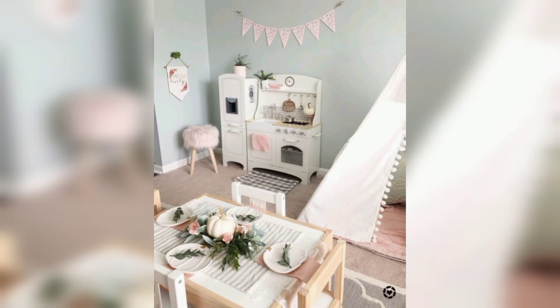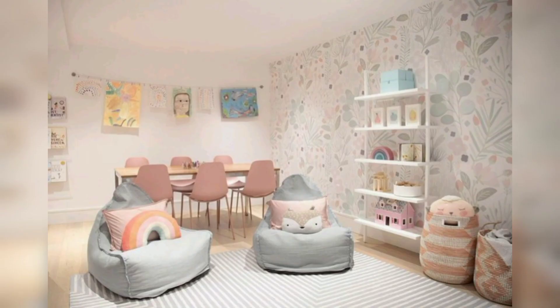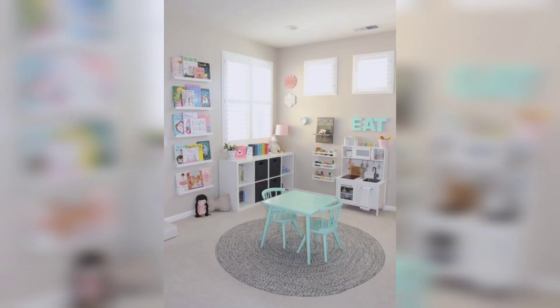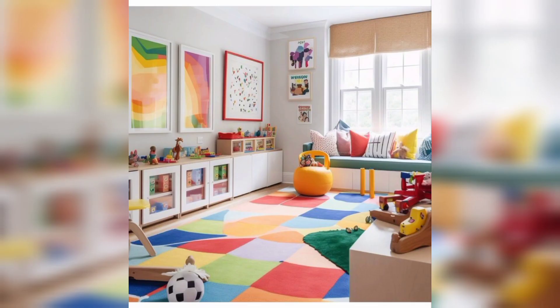Number five: reading nook. Create a cozy reading nook with a comfy chair or a bean bag, a bookshelf filled with age-appropriate books, and soft lighting. This will encourage a love for reading and provide a quiet space for relaxation.